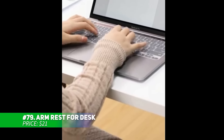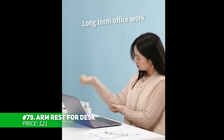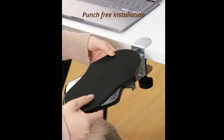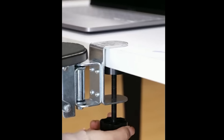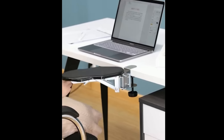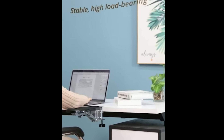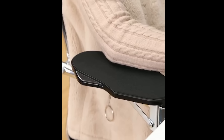This ergonomic armrest brings comfort to your desk setup. It reduces neck, shoulder, and wrist strain by supporting your arm, cutting down elbow pressure by 90%. Installation is simple, and it fits most desks without causing damage. The soft foam cushion and sturdy steel frame ensure long-lasting support. Perfect for anyone looking to upgrade their work-from-home space.